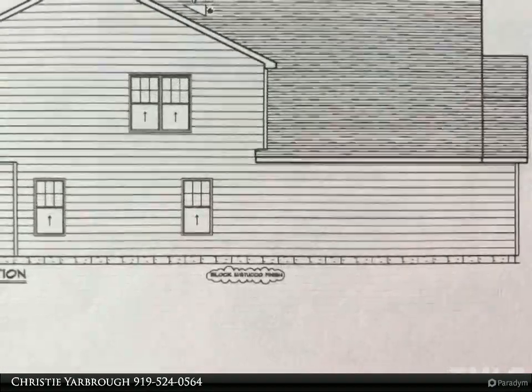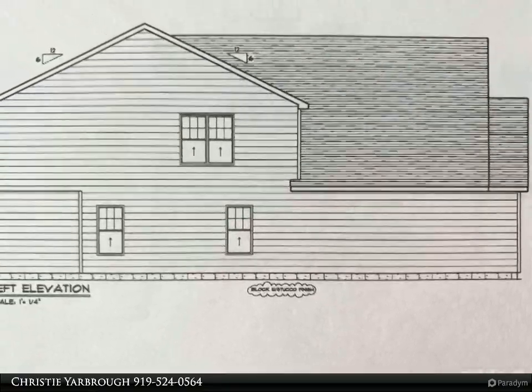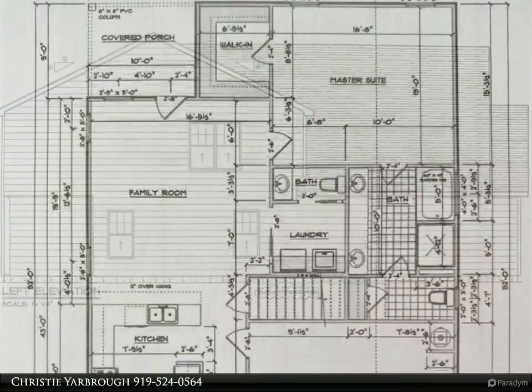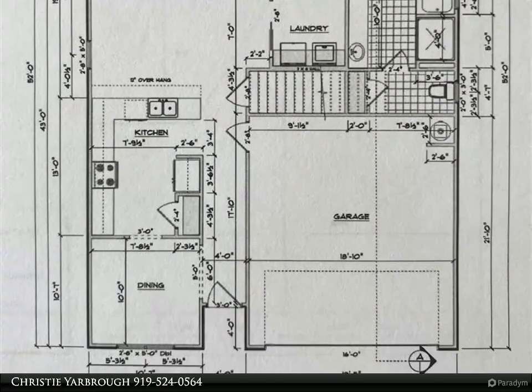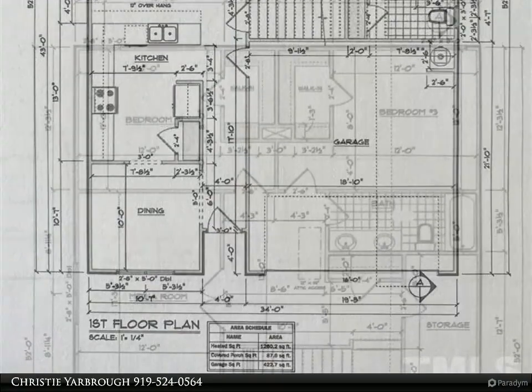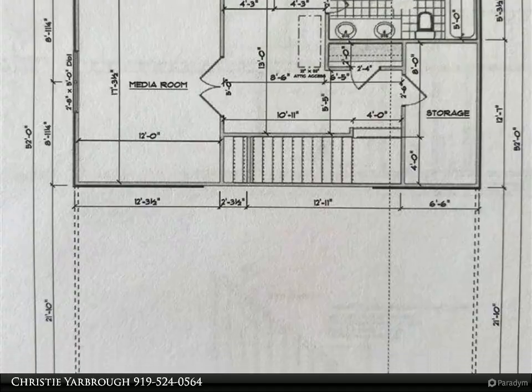Laundry downstairs, large flex room upstairs that could be a home office, gym, or media room — plus lots of storage. Smart home features include an interior sprinkler system for fire safety, wi-fi garage door, and USB charging ports for devices. Come see your new home!